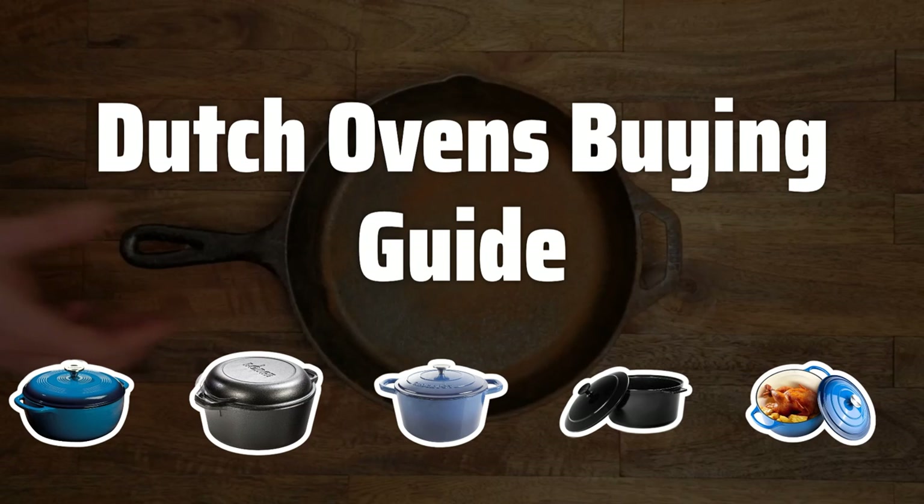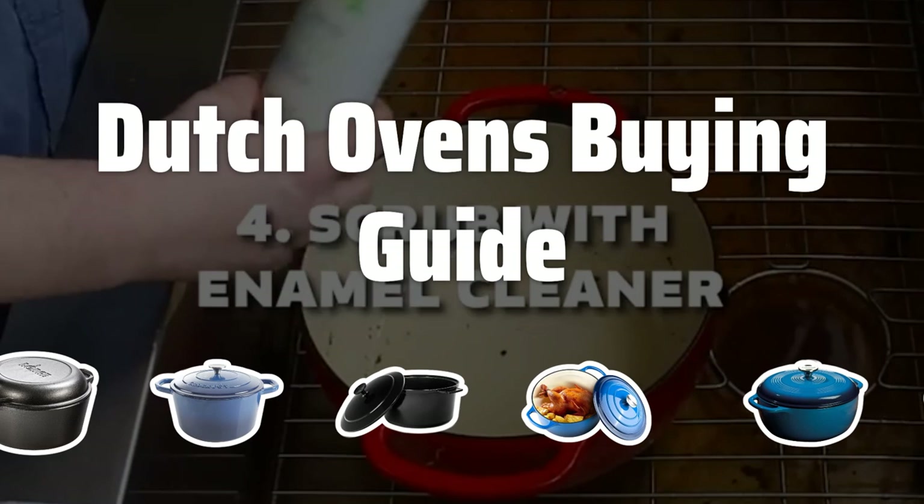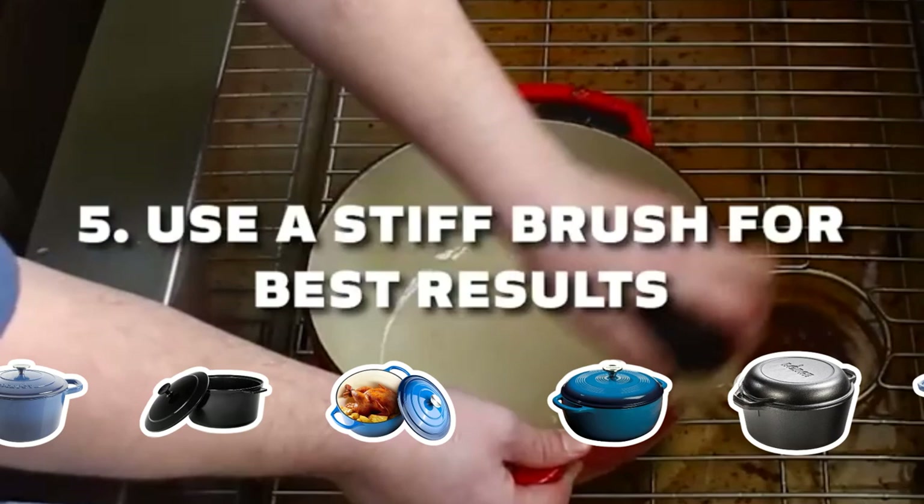Welcome to Top Best Picks. The best Dutch ovens are probably one of the most versatile and durable cookware items that has been used for centuries. These heavy cast-iron pots with tight-fitting lids are perfect for slow-cooking stews, soups, and roasts over an open fire or on a stovetop. The even heat distribution of cast-iron allows for consistent cooking, while the tight-fitting lid keeps moisture and flavor locked in.